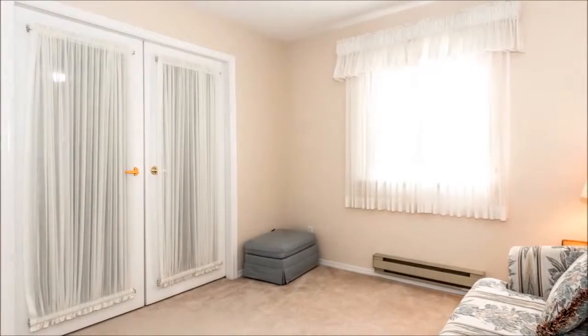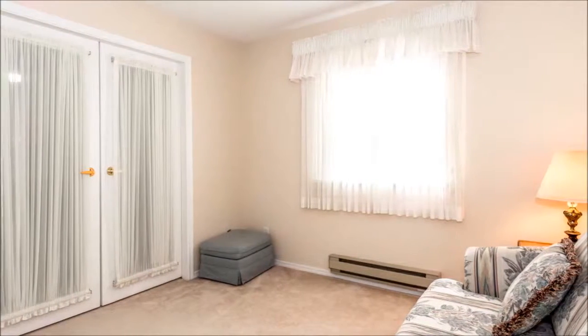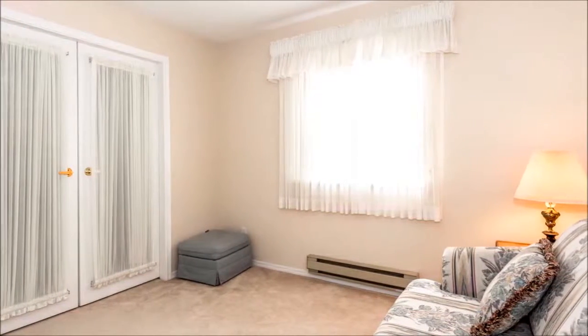The secondary bedroom, which can also double as a den, is furnished with a large closet and has large south-facing windows that bathe it in abundant light.